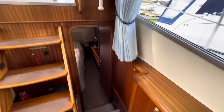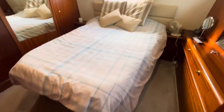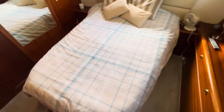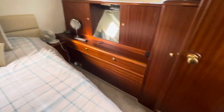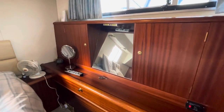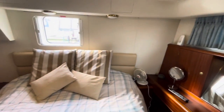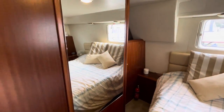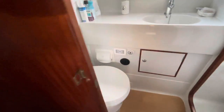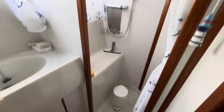Let's go back through the saloon and down into the aft cabin. Of course, this is what the Broom's all about really — a big double bed with lots of floor space on either side of the berth. On the starboard side of the boat we've got the toilet and shower compartments — another Jabsco electric toilet — and then a dedicated shower cubicle.